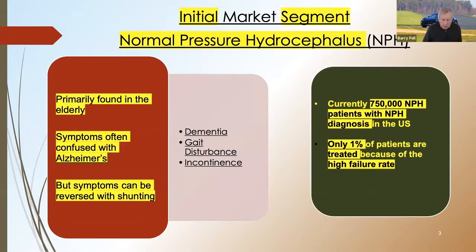The initial market segment we're going to focus on is NPH, normal pressure hydrocephalus. It's primarily found in the elderly. Symptoms are often confused with Alzheimer's, but the symptoms can be reversed with shunting. Currently, there are three-quarters of a million patients with NPH diagnosis in the U.S. However, only 1% of the patients are currently being treated because of the high failure rate of the implant.